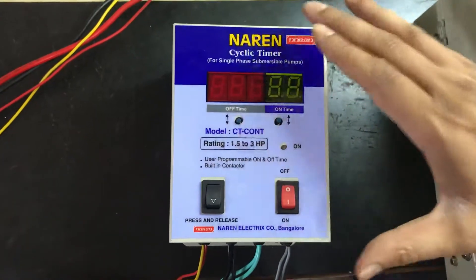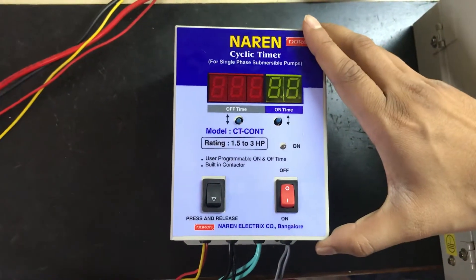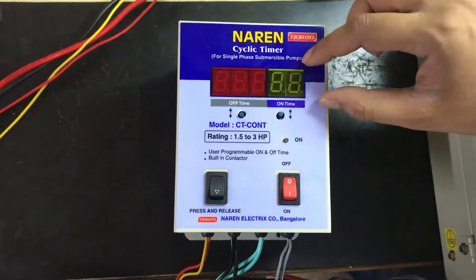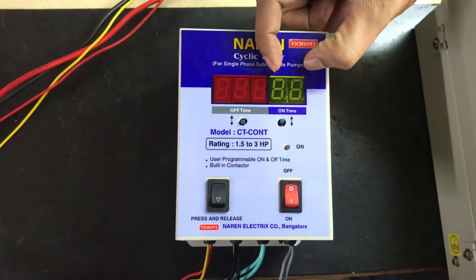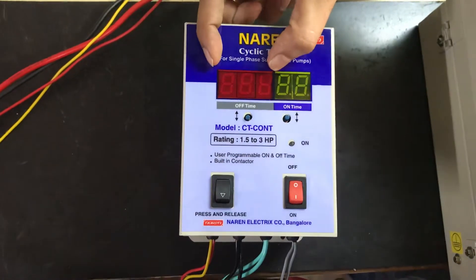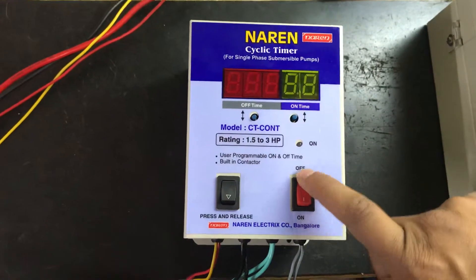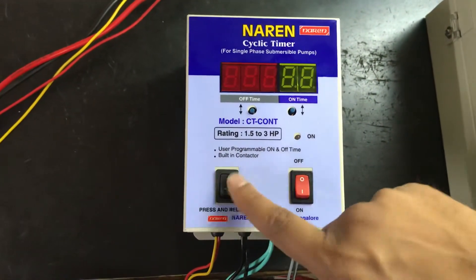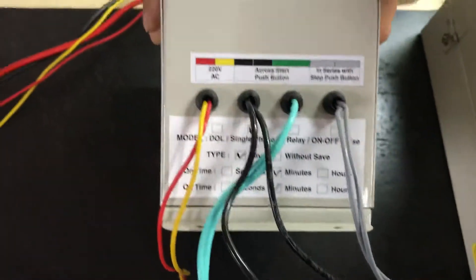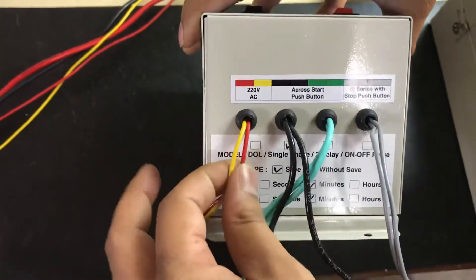I hope the operation of the cyclic timer is clear. We will now go ahead and have a look at the connections of the cyclic timer. As you can see, there is this 5-digit LED 7-segment display wherein the rightmost 2 digits are the green color display which are allocated to the on time setting. And the left 3 digits are the red color displays which are allocated to the off time setting. There is also an on/off switch and press-and-release switch which I will explain later. We will now see the connections here.